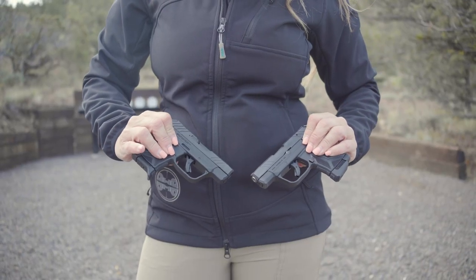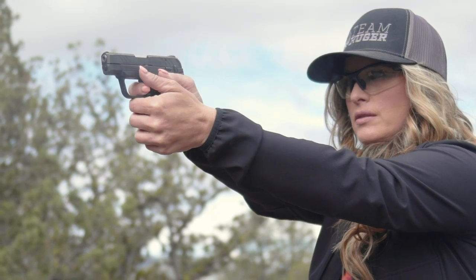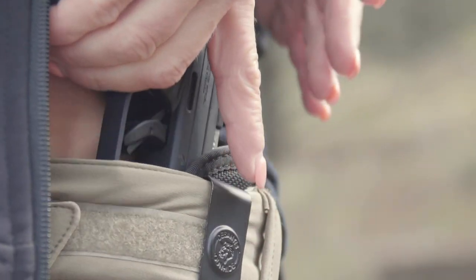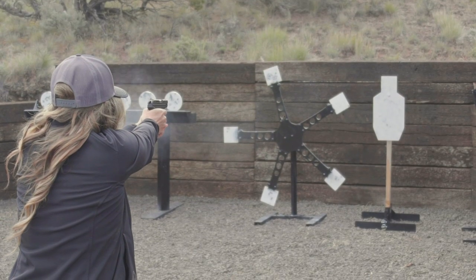The LCP2 was chambered in .380, which is a great choice for personal protection, and new for 2020 is now chambered in .22 Long Rifle. The biggest advantage of the addition of the .22 Long Rifle is that we can now train with the same pistol that we carry concealed.